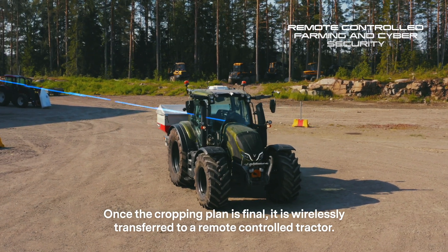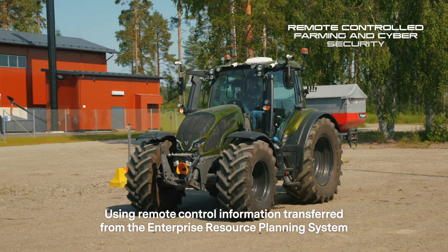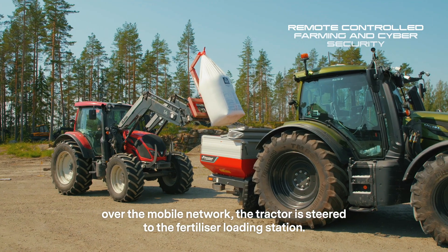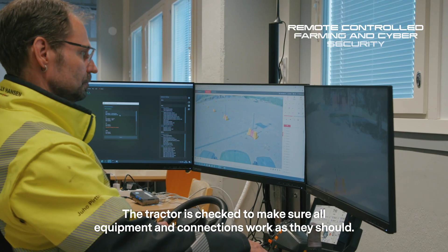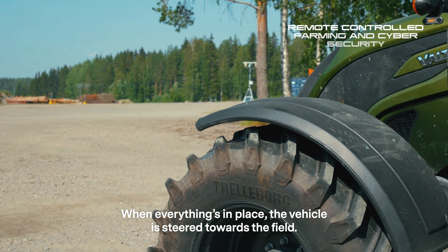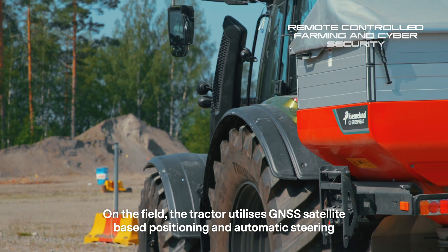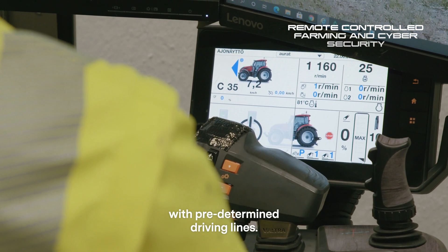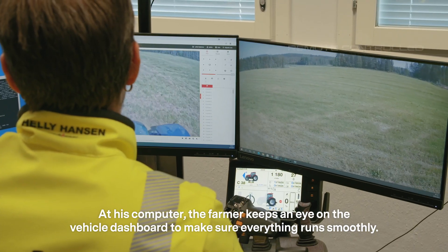Once the cropping plan is final, it is wirelessly transferred to a remote-controlled tractor. Using remote-control information transferred from the enterprise resource planning system over the mobile network, the tractor is steered to the fertilizer loading station. The tractor is checked to make sure all equipment and connections work as they should. When everything is in place, the vehicle is steered towards the field. On the field, the tractor utilizes GNSS satellite-based positioning and automatic steering with predetermined driving lines. At his computer, the farmer keeps an eye on the vehicle's dashboard to make sure everything runs smoothly.